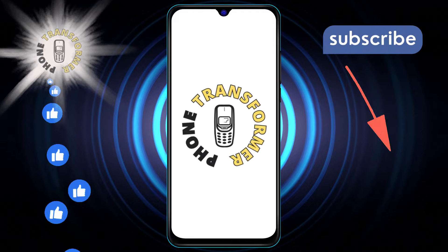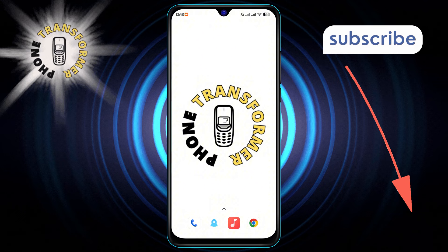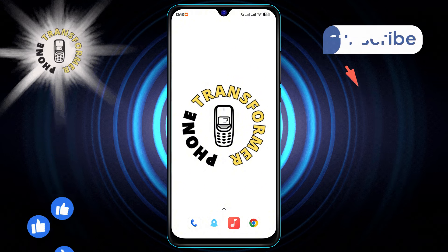Welcome to the Phone Transformer. Today, we're diving into the 5 best phone tracker apps for Android. Don't forget to hit that subscribe button for more tech insights and tips.